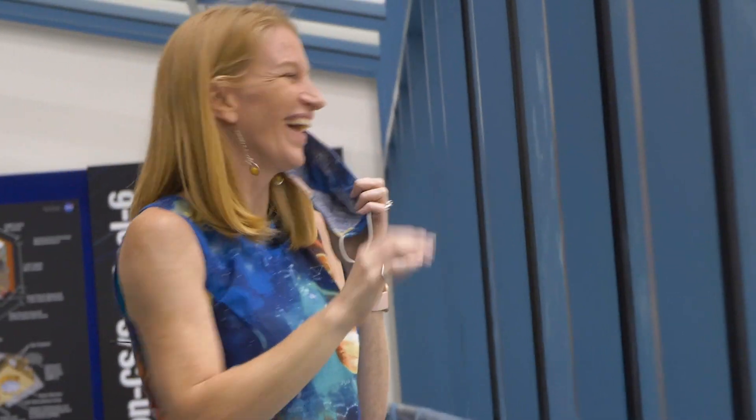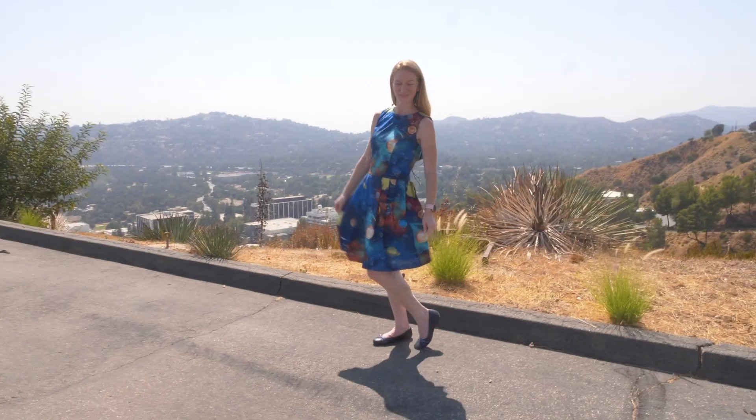I've always had an affinity for arts — singing and dancing — and one of the things I've been doing more recently is sewing, and my dress I actually sewed. You cannot do this job without being creative.